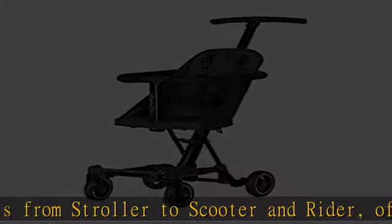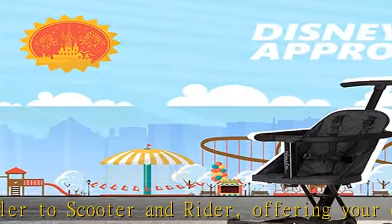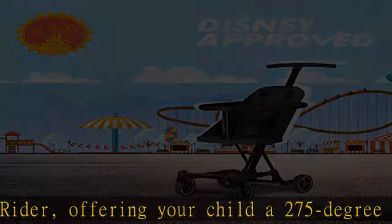Make this award winner a part of all family outings. Super lightweight at just 13.5 pounds, its aluminum frame and soft ride wheels make maneuverability a breeze.